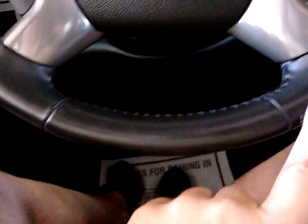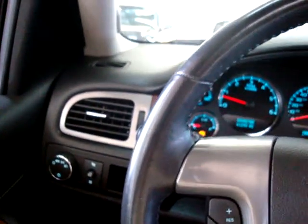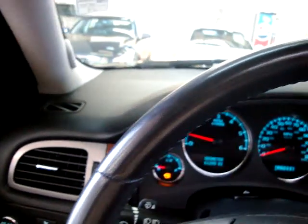It has a leather-wrapped steering wheel — I'll pan over it so you can see it is in perfect shape. It has no damage, no cuts, no tears, no discoloration, no stitching coming apart.